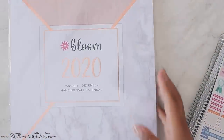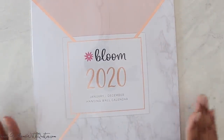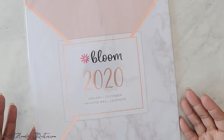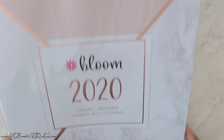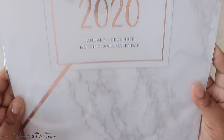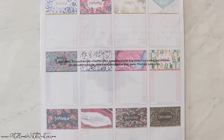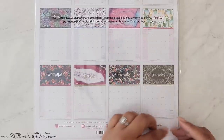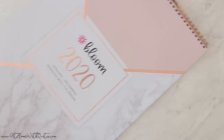So that's it for the stickers and planner from Bloom. I also received one more thing — a hanging wall calendar, because I hadn't picked one up from the Happy Planner and this one came right on time. It has a marble pattern — so pretty — with rose gold accents. It says 'Bloom 2020, January through December hanging wall calendar' with marble at the bottom. The inside months aren't completely neutral but I was okay with that as long as the outside cover was neutral so I can keep it closed to match my office decor.